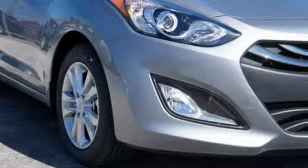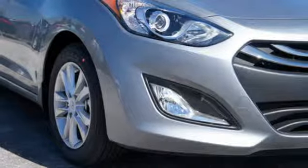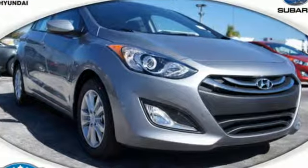Make the journey a joyous collaboration between road and driver. Experience this Elantra GT today.